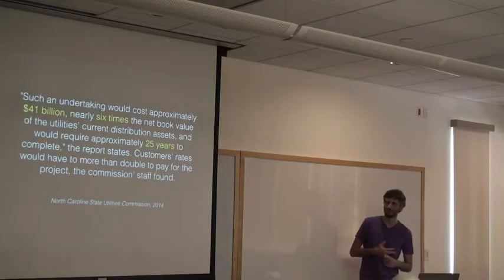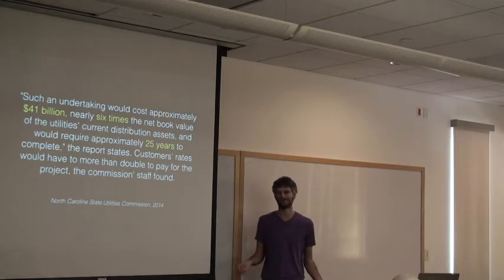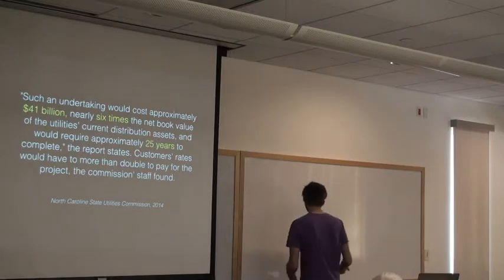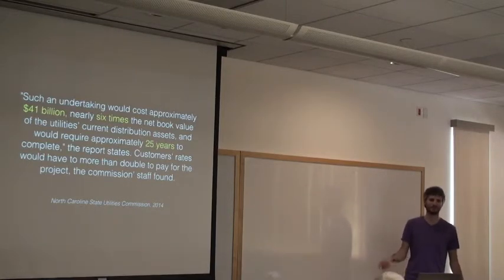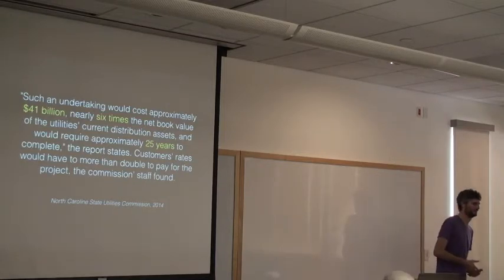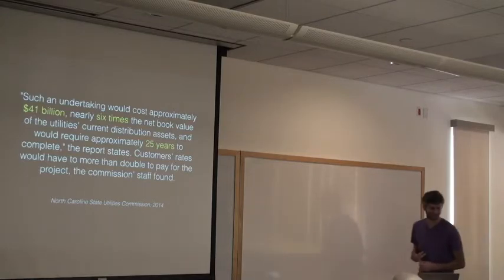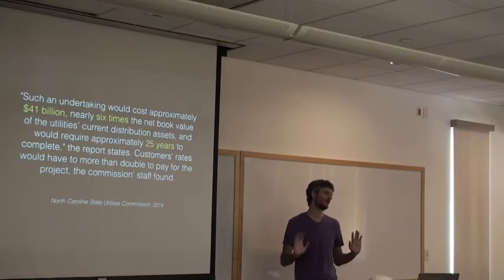One question that often comes up: why not just underground all the cables in the United States? Budget-wise, it's incredibly expensive — in fact, prohibitively expensive for existing communities. For new communities you can do it, but for old communities the cost is insane: about six times the cost of existing infrastructure with a 25-year deployment timeline. This estimate was just for one community in North Carolina — $41 billion. Right-of-way is the biggest killer for underground deployment.